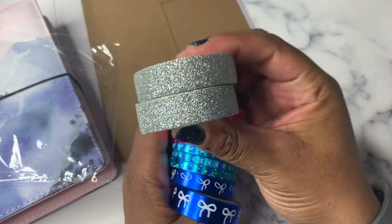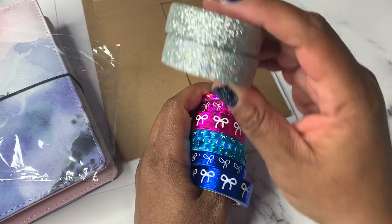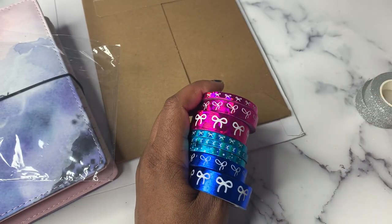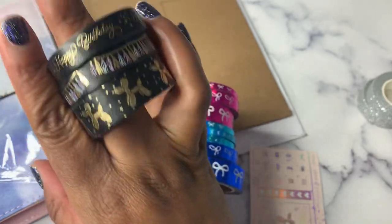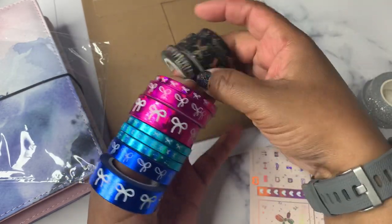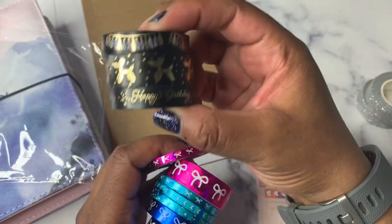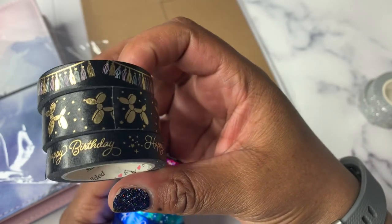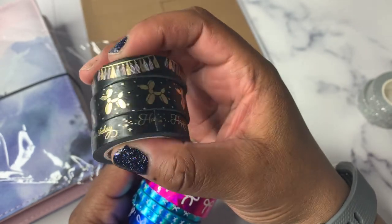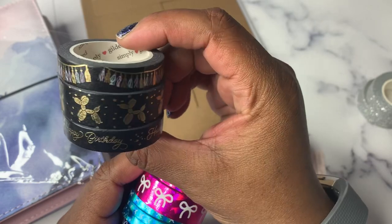Then I grabbed some more glitter washi — now I have the silver. I just keep collecting these; there's no rhyme or reason and I haven't found exactly what I want to do with them, I just think they're pretty. Then I grabbed the Celebration bundle in midnight black, which is black and gold. I ordered it and completely forgot about it — I almost ordered it again because we don't remember what we ordered, but I'm glad I didn't.